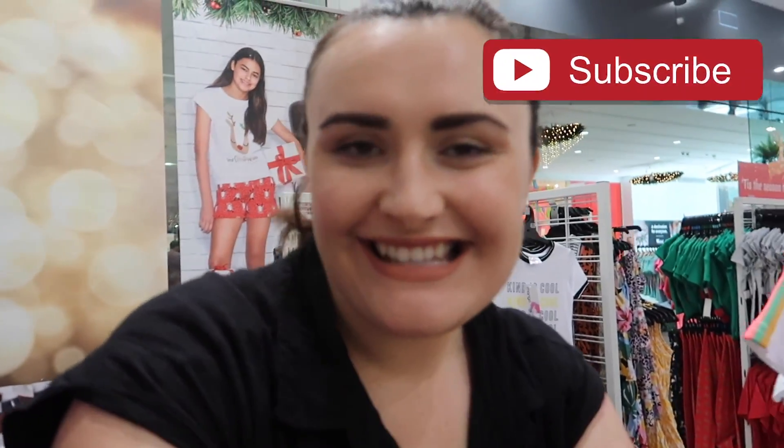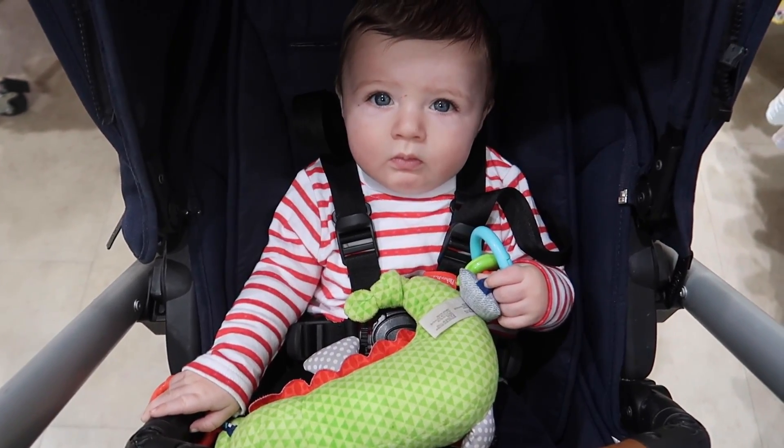Hi guys and welcome back to my channel! Today I thought we could do a Best and Less shop with me — it was requested by one of you to see what Christmas goodies they have in store, as well as general kiddy stuff I find really great there. If you enjoy these videos, give it a thumbs up and leave me in the comments your favorite piece we find today!